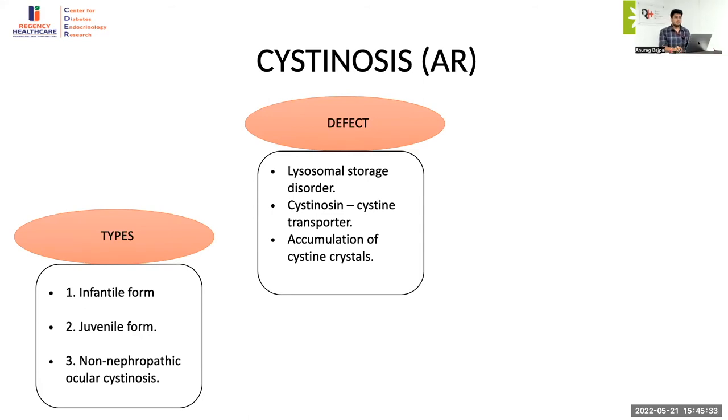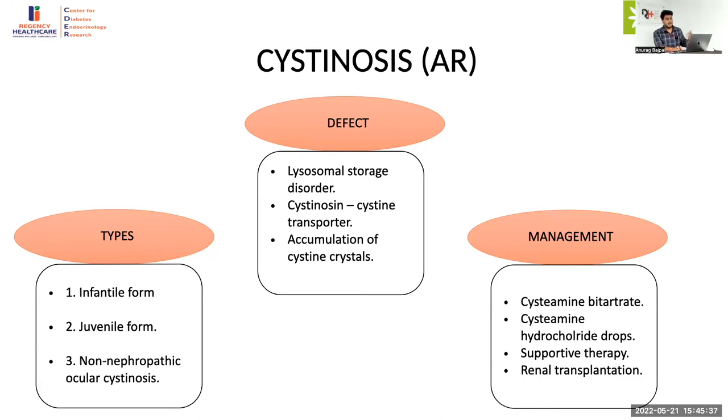There is also a rare form where there is only ocular manifestation without renal manifestations. The most important point is recognition of the disease because treatment is available in the form of cysteamine bitartrate, which is known to slow disease progression, improve growth, and delay end-stage renal failure. However, it has not shown improvement in proximal renal tubular function or ocular manifestations. When cysteamine is given in the form of ocular drops, it has shown to decrease cysteine crystals in the cornea. Clinical pointers: photophobia is the main manifestation — slit lamp examination should be done to look for crystals.